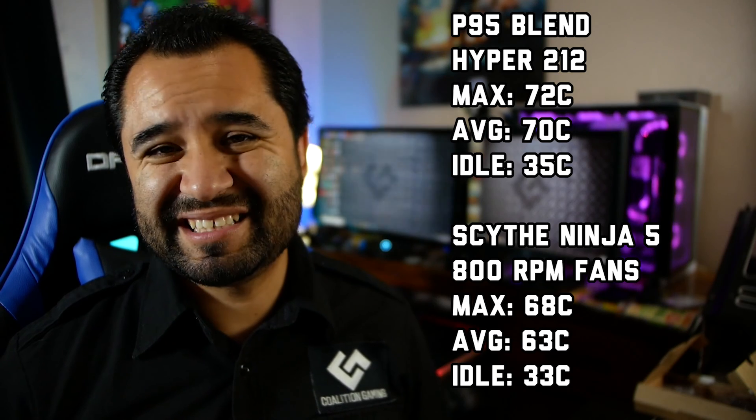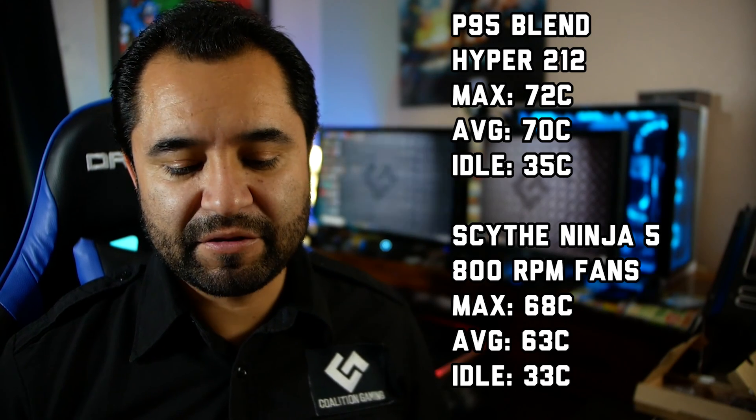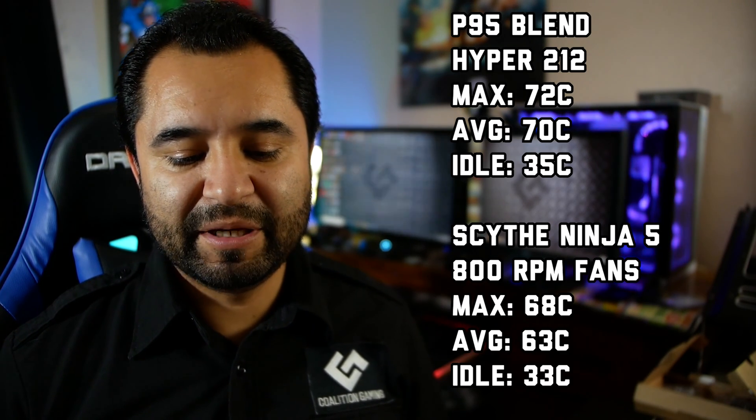The Hyper 212 peaked at 72 Celsius, averaged about 70 Celsius, and idled at about 35 Celsius. The Scythe Ninja V with stock 800 RPM fans — which are very silent, about 15 decibels — peaked at 68 Celsius, averaged 63 Celsius, and idled at 33 Celsius. The idle difference isn't too important for comparison; it was a 2 degree drop at idle, a 7 degree drop on average, and a 4 degree drop at peak.